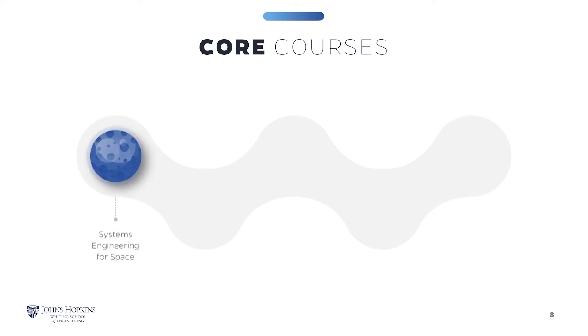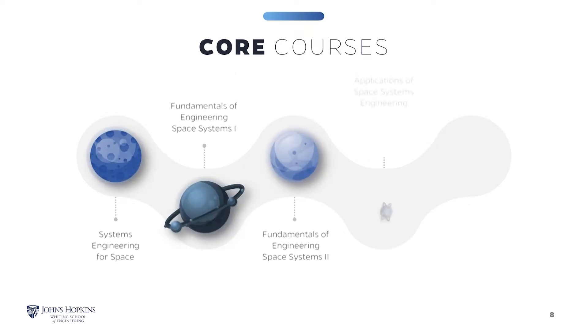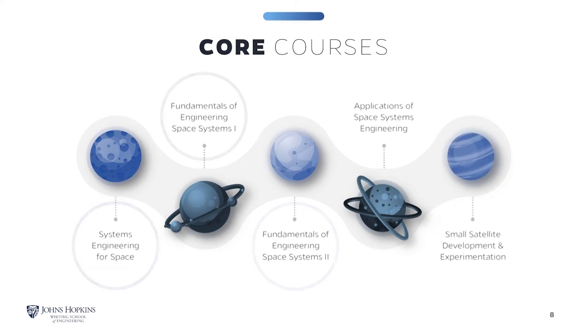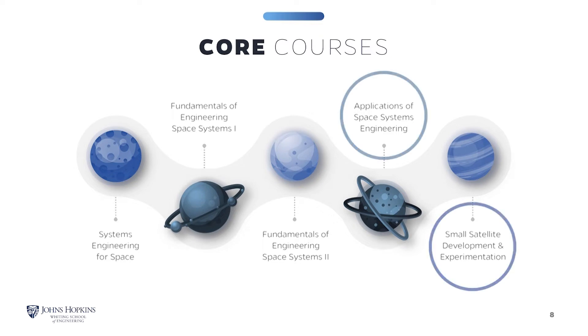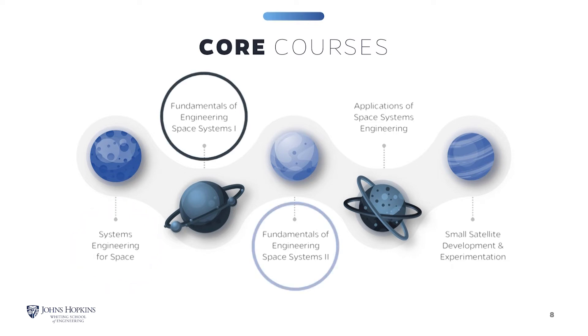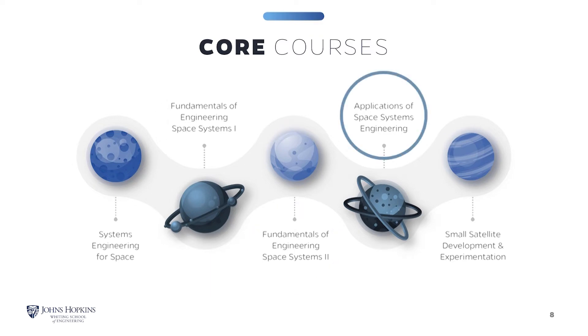All students are required to take five core courses. Typically, students take the first three listed courses as their first courses in the program, then opt to take five elective courses and finish with the last two courses listed. In the Systems Engineering for Space Systems course, we take you through an end-to-end systems view of developing space systems. The Fundamentals of Engineering Space Systems 1 and 2 are a two-semester series that takes you through all of the specific disciplines and the technical side. The fourth course, the Applications of Space Systems, is a case study based on topics of interest for the semester or the year.